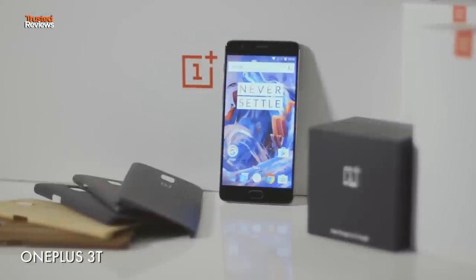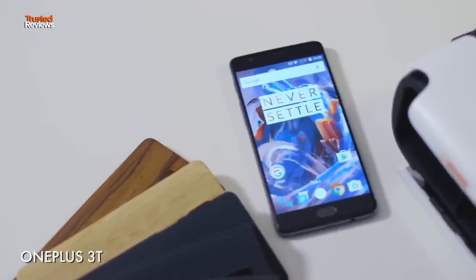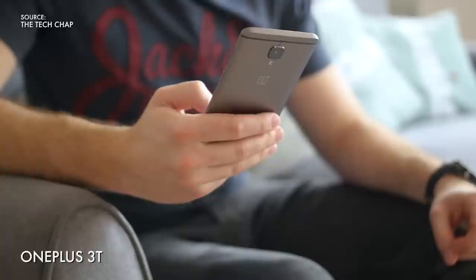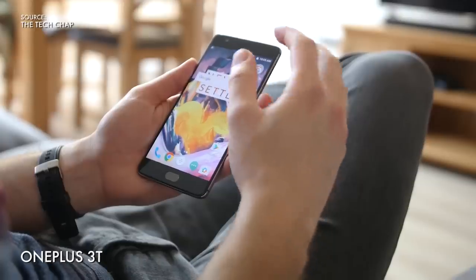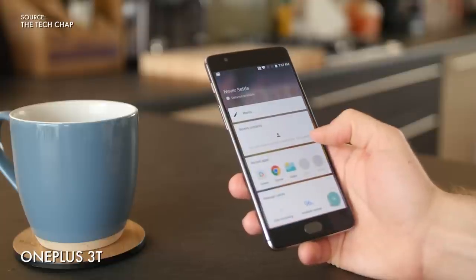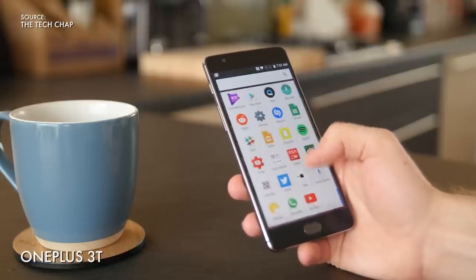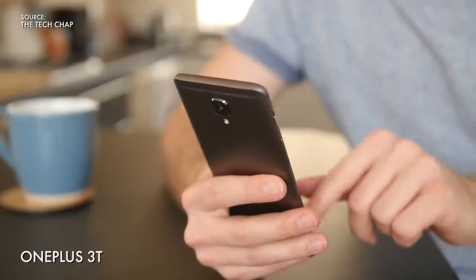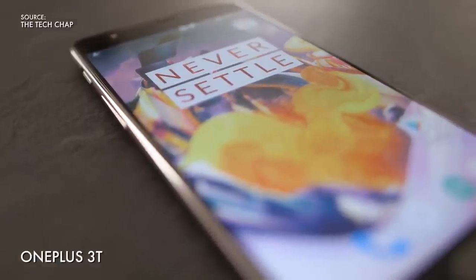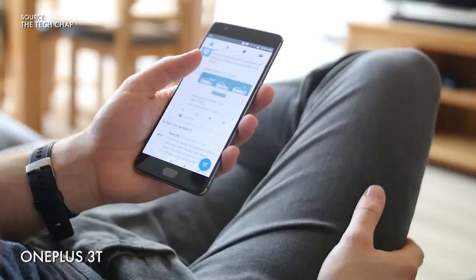If you're happy to spend just a little bit more, for around £400 you could pick up the OnePlus 3T, which we consider to be one of the best bang-for-buck phones on the market. You get flagship specs including a Snapdragon 821, a whopping 6GB of RAM, and an impressive 13-megapixel camera for nearly £300 less than the top-end Galaxy S8. It looks good too with an all-metal body and vibrant 5.5-inch display. We're big fans of the 3T, but it may be best to hold off a little while longer as we think the OnePlus 5 is right around the corner.